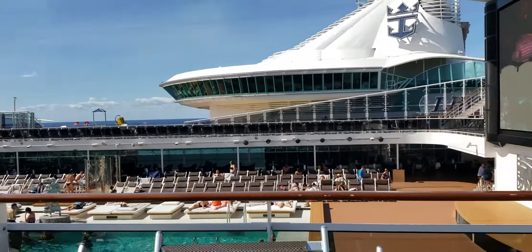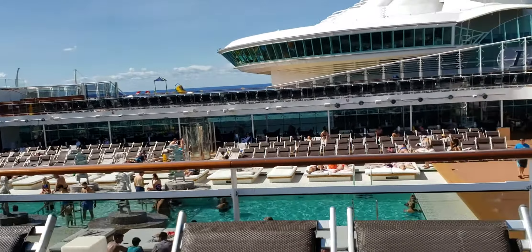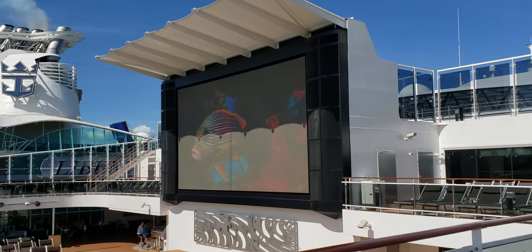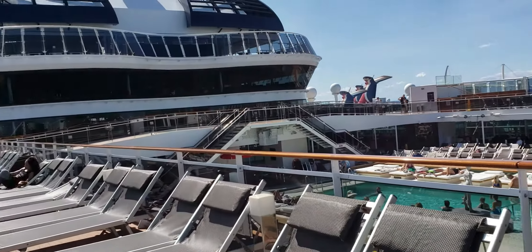We've got a lot of Carnival ships here, and we're next to the Liberty of the Seas. With this pool deck you're going to have some great movies and things like that going on — there's a big screen here. I think tonight's movie is Aladdin, the new version with Will Smith, which is absolutely funny. I loved it.